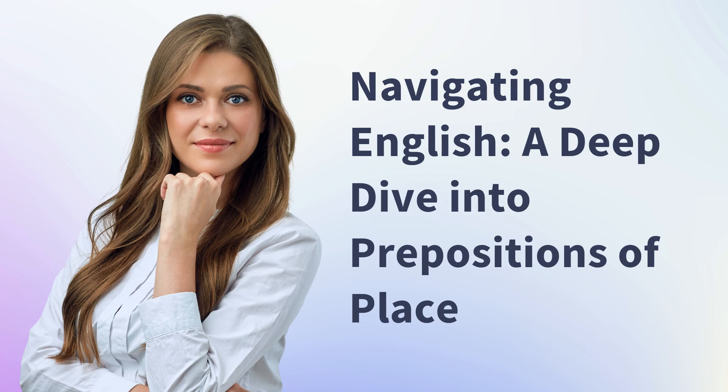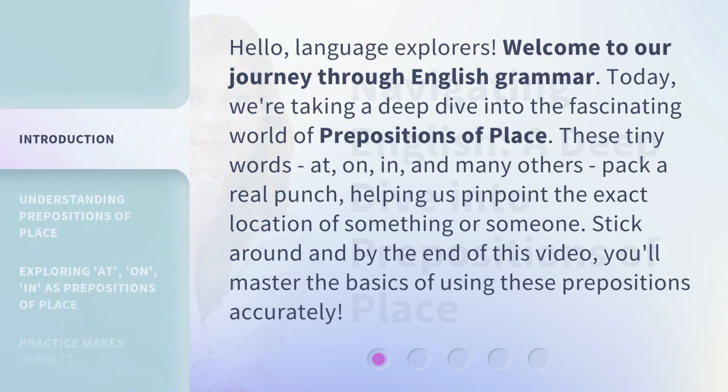Navigating English. A deep dive into prepositions of place. Hello, Language Explorers. Welcome to our journey through English grammar. Today, we're taking a deep dive into the fascinating world of prepositions of place.